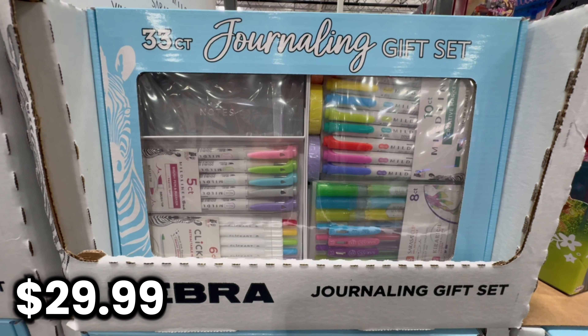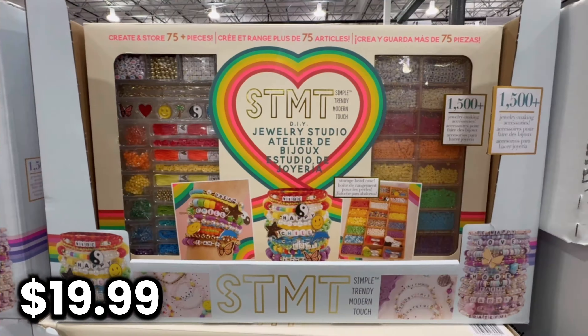There was a journaling gift set and a really fun bracelet making kit. I also saw some reversible jackets and some really cute dresses.